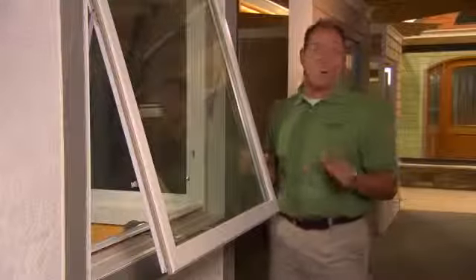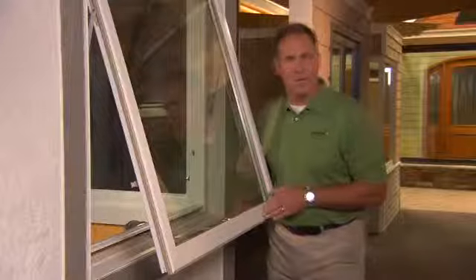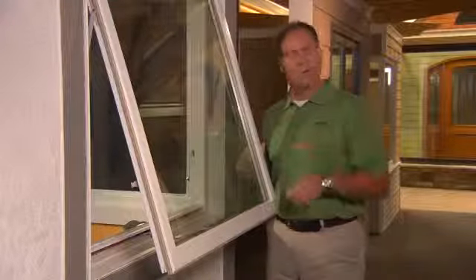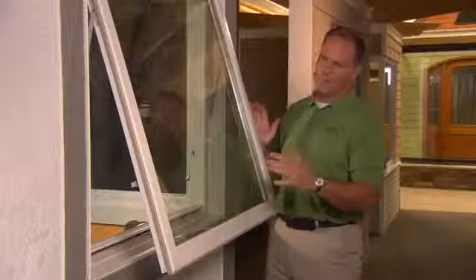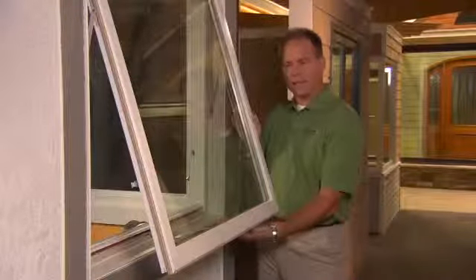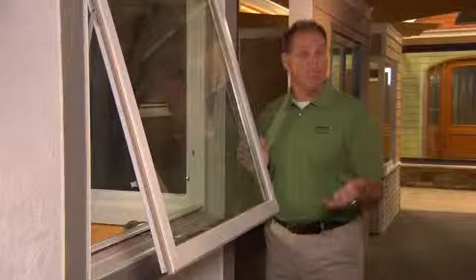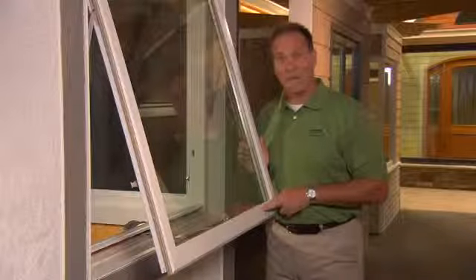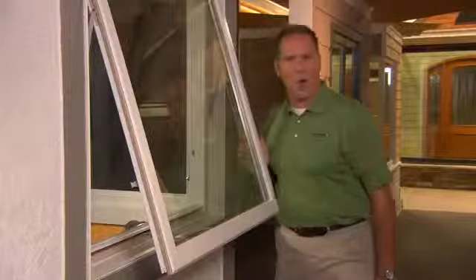What you're looking at now is an awning window. It kind of resembles an awning — hinged at the top, hardware at the bottom, and you crank it open like a casement window. It's almost like a casement turned on its side. The airflow can come from underneath, and you can put it over a kitchen sink or over a bank of picture windows. Best part about it is you can leave it open in a light rain and still get airflow into your home.